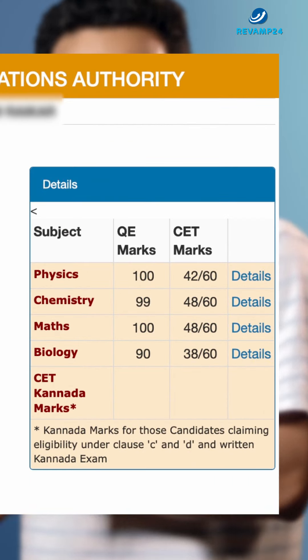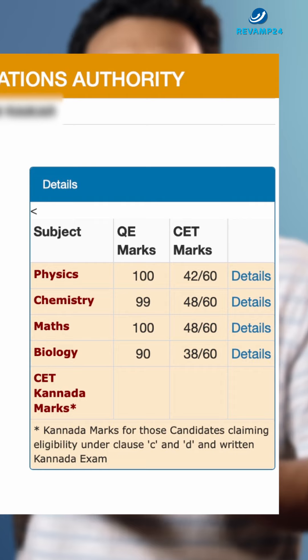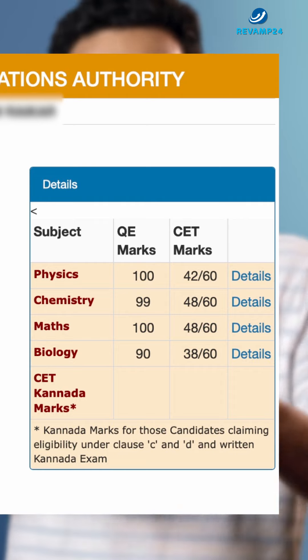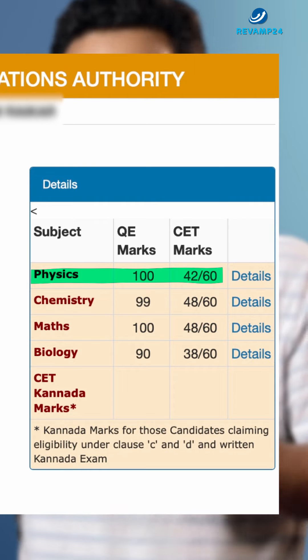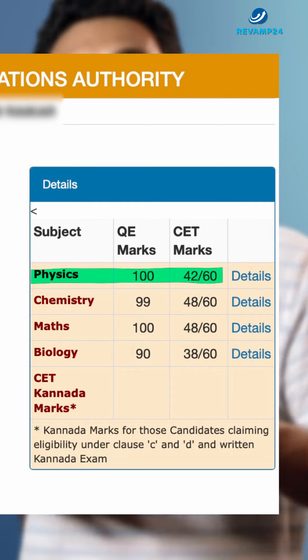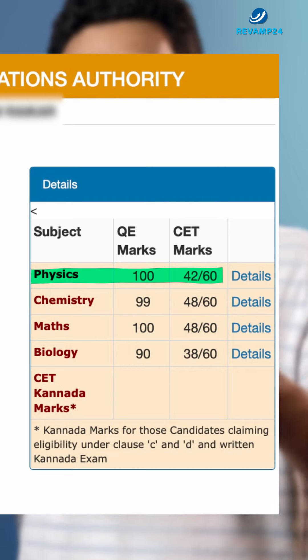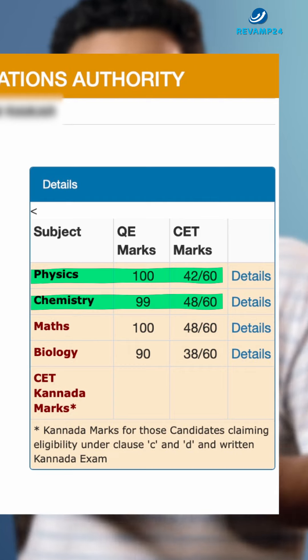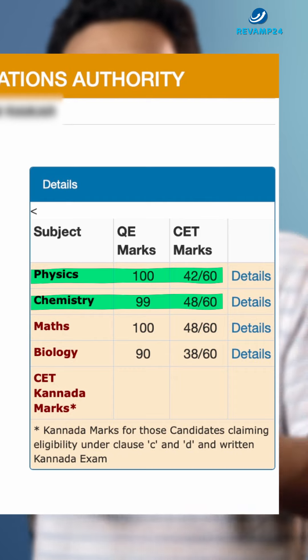On the right side of this you can see the details of the marks you obtained in the board exam as well as in the KCET exam. In this case, this student scored 100 out of 100 in Physics in the board examination and 42 out of 60 in the KCET exam. Coming to the Chemistry part, this student scored 99 out of 100 in the board examination and 48 out of 60 in the KCET exam.